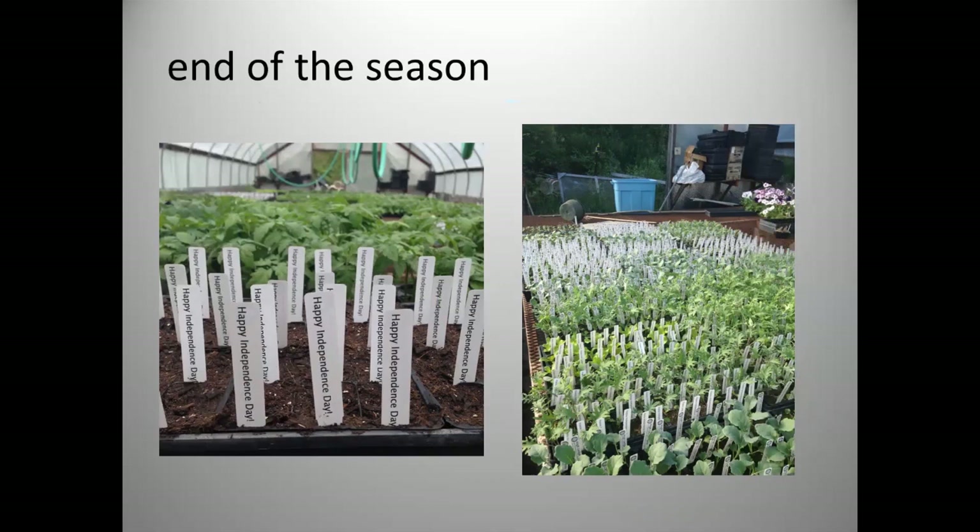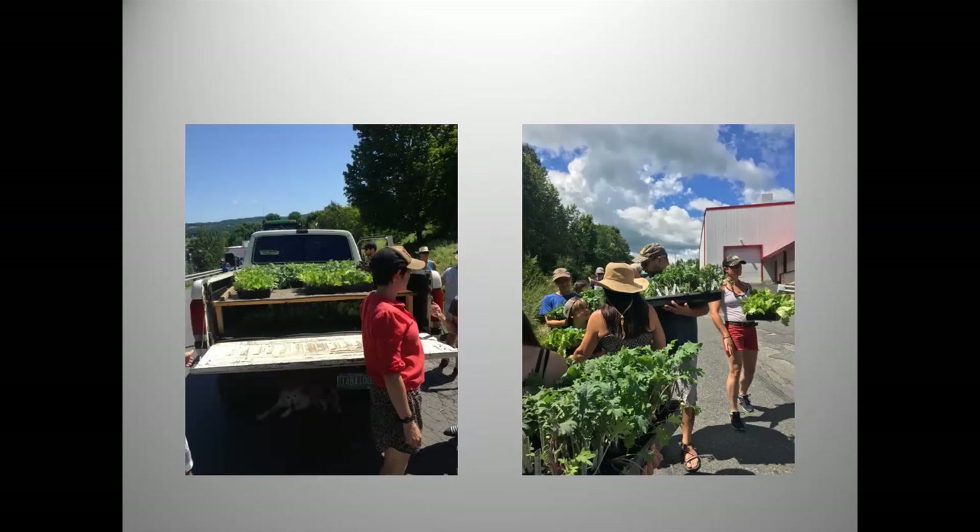One of the last interactions we have with customers is the Fourth of July parade in Cabot, Vermont. We grow plants specifically for the Fourth — not leftovers. We drive through the parade as slowly as we can, and 10 or 12 of us hand out plants to everyone. Last year we handed out about 2,500 plants. It's one of my favorite days of the year — the last interaction many customers have with us is us giving them a gift.